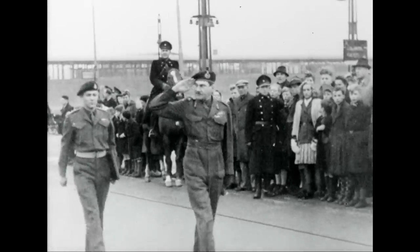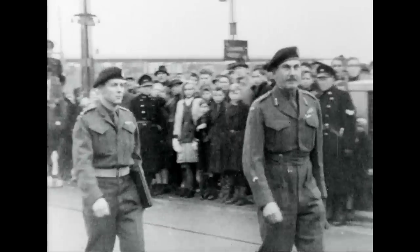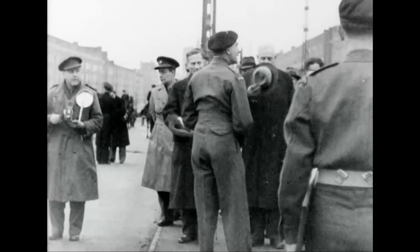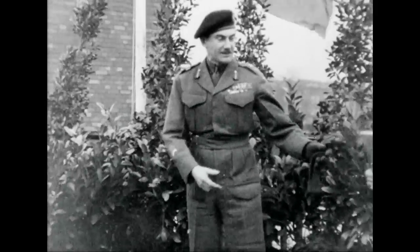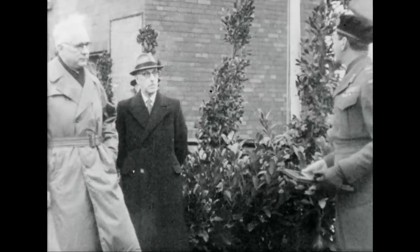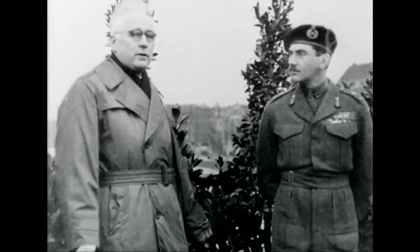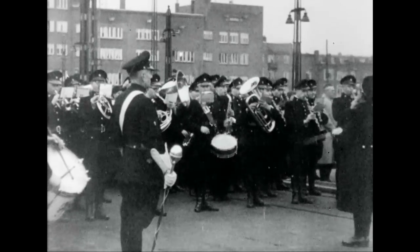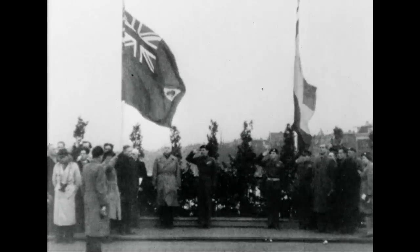Lieutenant General Guy Simmonds arrives to make the presentation. It is the last official act of his command on the continent. After the ceremony, he is to depart for the UK and repatriation. On behalf of Amsterdam, Burgomaster de Boer receives the plaque which commemorates Netherlands liberation and the hospitality extended by the Hollanders to the Canucks during 1944 and 1945.